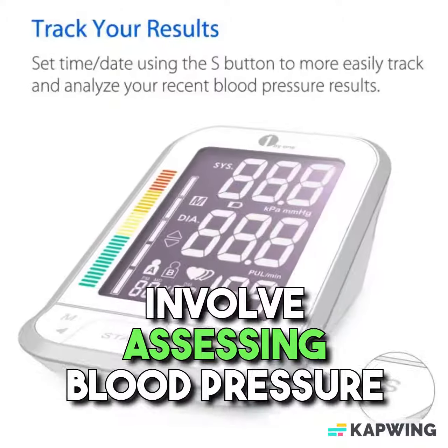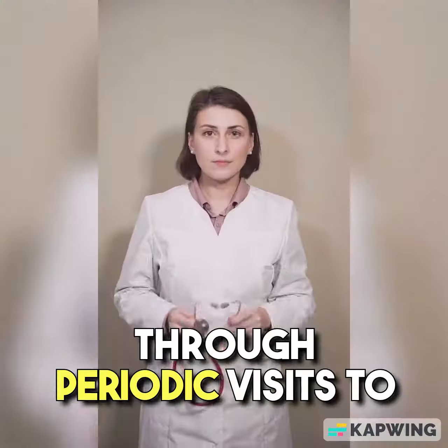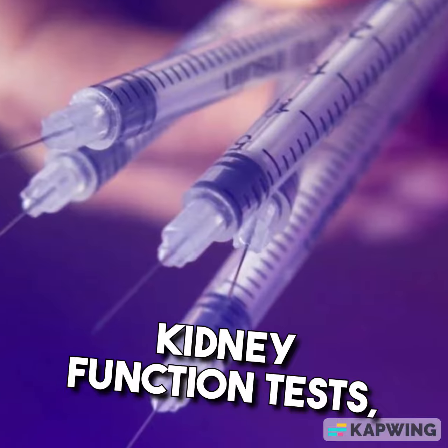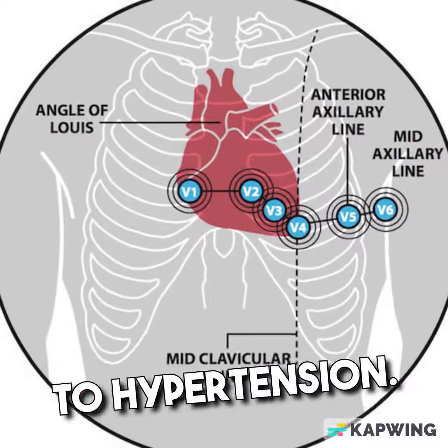Investigations for hypertension involve assessing blood pressure levels through regular measurements. This can be done at home or through periodic visits to a healthcare provider. Additional tests, such as blood tests, kidney function tests, and electrocardiograms, may be ordered to evaluate any underlying causes or complications related to hypertension.